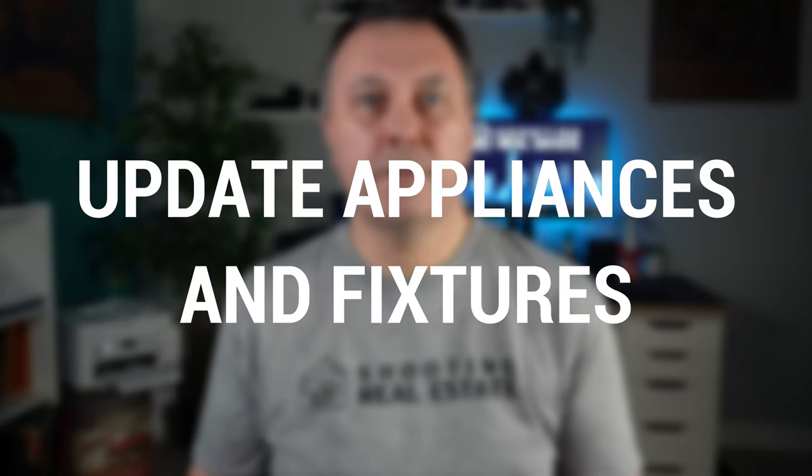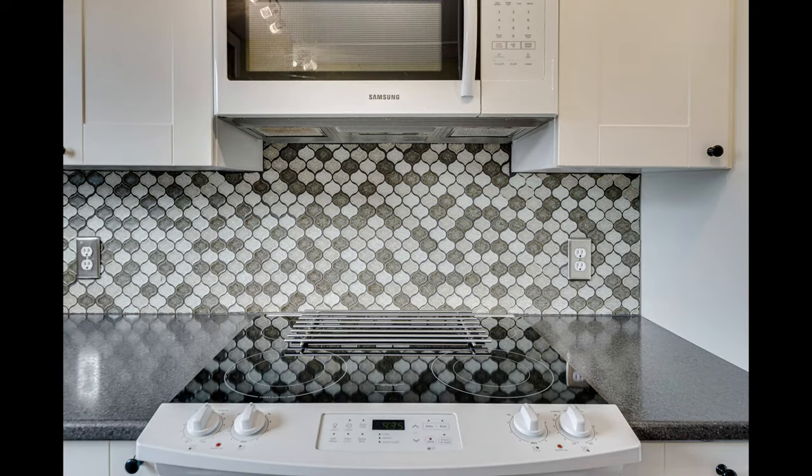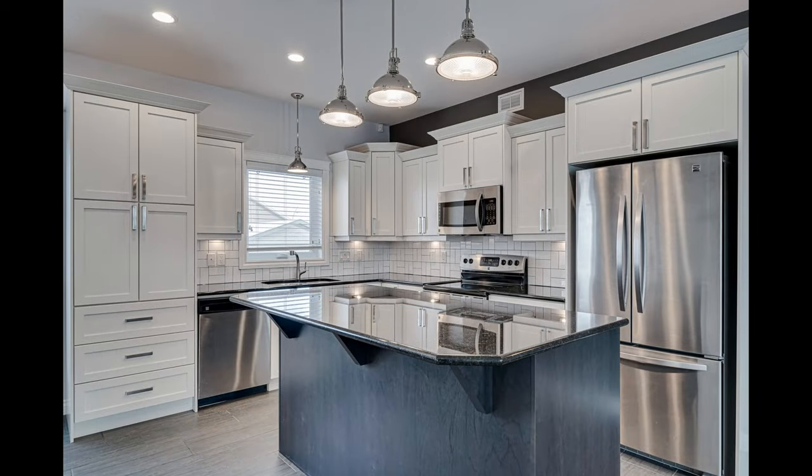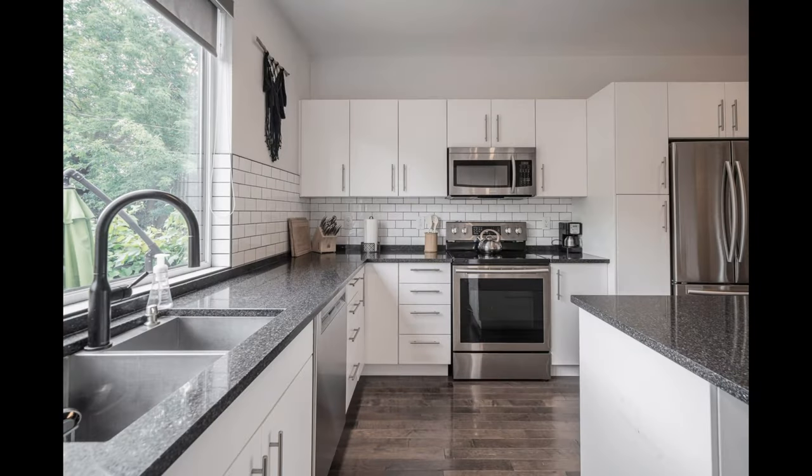Also, update appliances and fixtures. If your appliances or fixtures are outdated or in poor condition, consider replacing them. This can be a significant investment, but it can also add value to your home and make it more attractive to buyers.